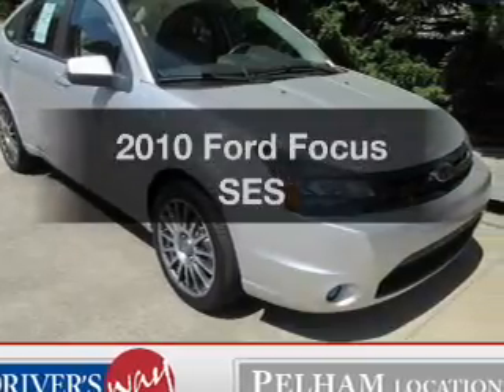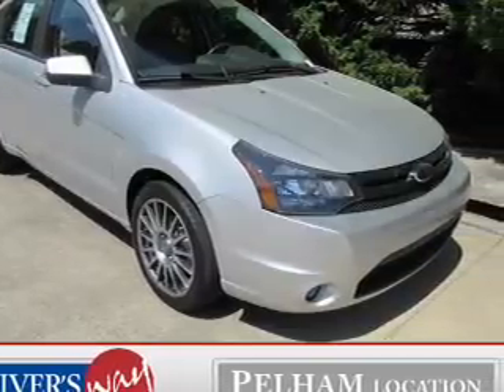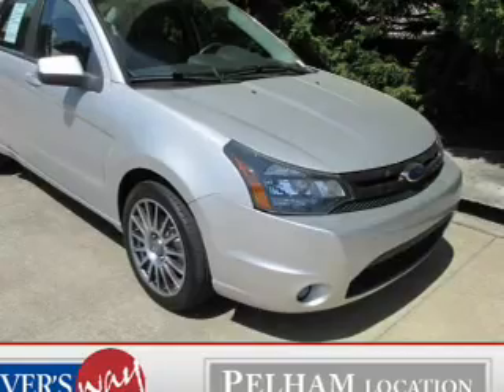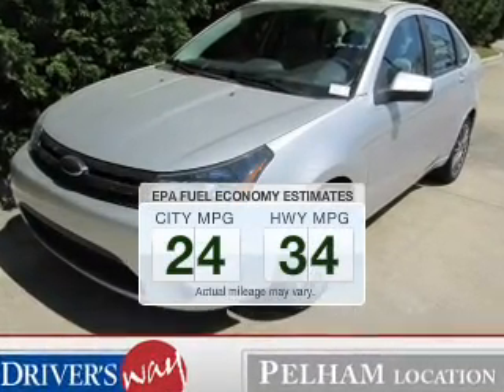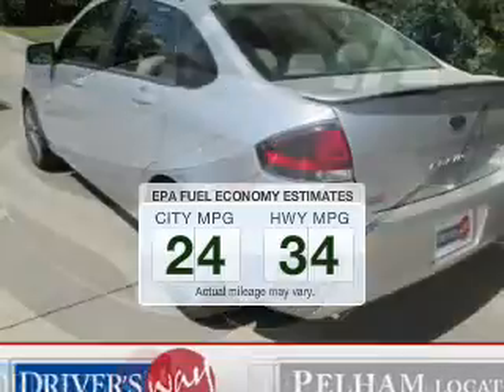Imagine yourself in this 2010 Ford Focus. If you're looking for an automobile with great attributes, look no further. Low emissions and the good fuel economy offered in this vehicle are important to you and the environment.